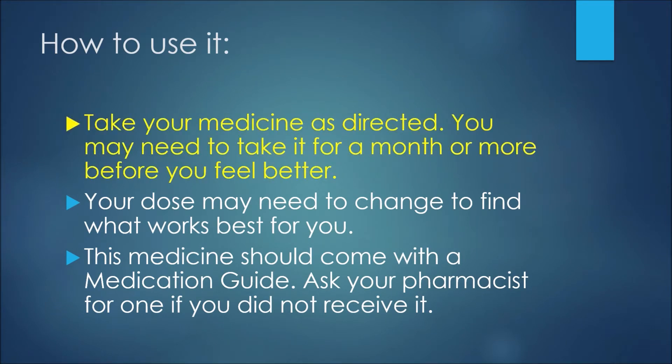Now, how to use this medication: take your medicine as directed. You may need to take it for a month or more before you feel better. Your dose may need to change to find what works best for you. This medicine should come with a medication guide — if you did not receive one with your prescription, ask your pharmacist for it. It's great to read up on these to stay up to date on your medication and understand how to use it and some warnings associated with it.